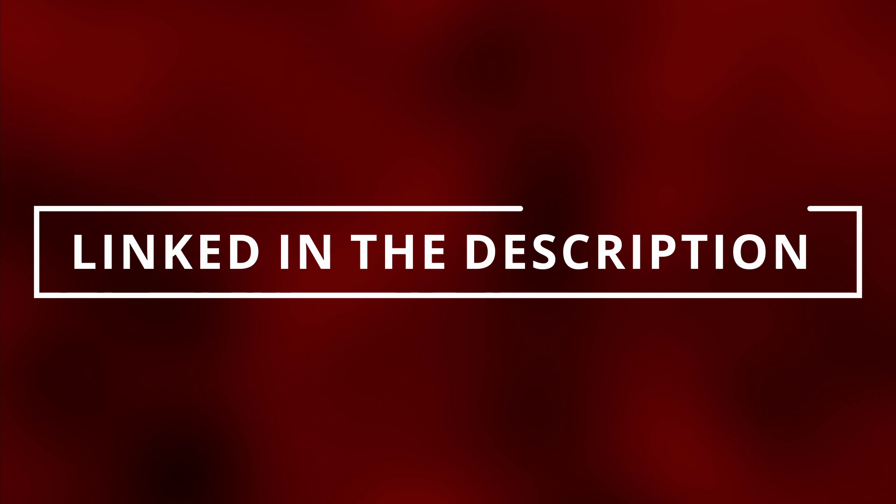Here are some codes related to a bad idle air control valve. You can go to the parts store near you and they'll most likely read these codes for free, or you can buy the scanner linked in the description below.